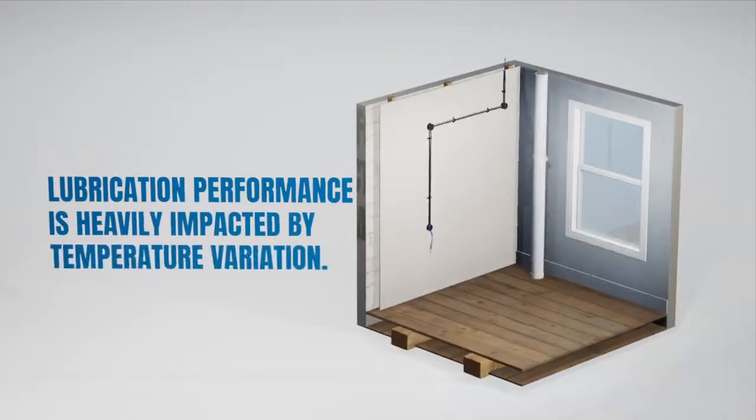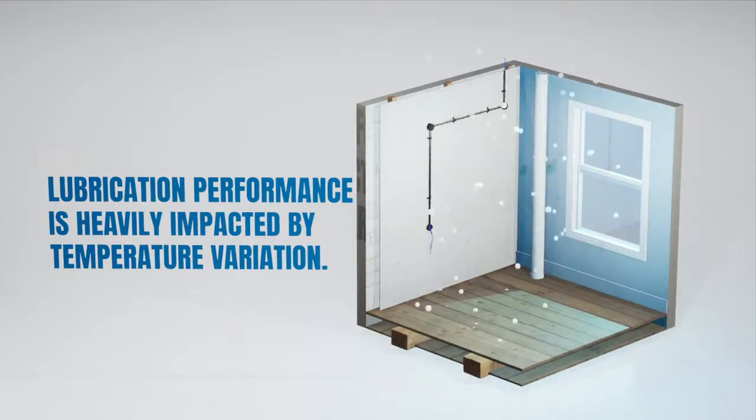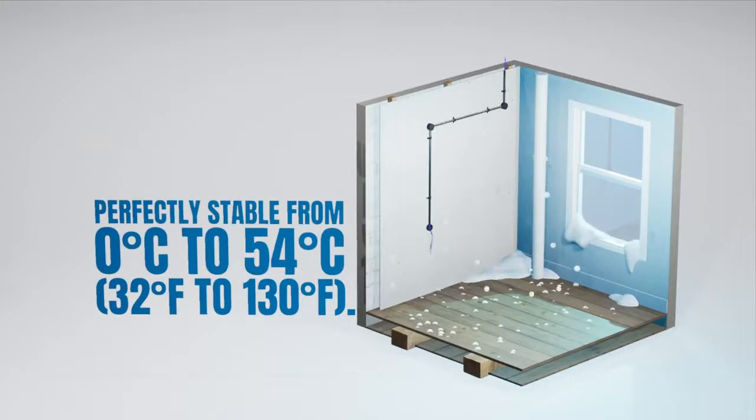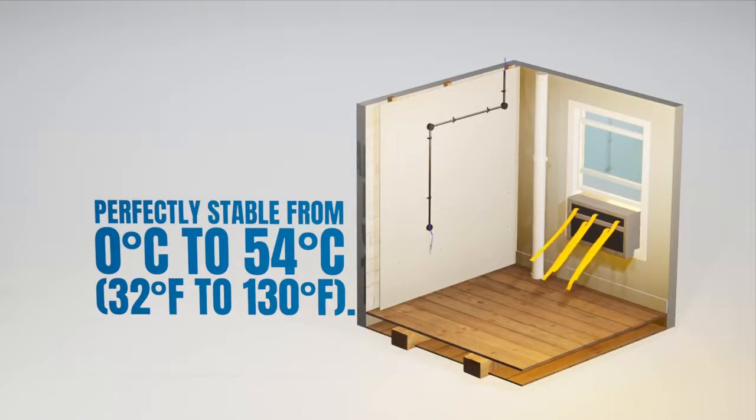Lubrication performance is heavily impacted by temperature variation. However, Yellow 77 has one of the widest optimum operating ranges in the industry, and remains perfectly stable from 0 to 54 degrees Celsius or 32 to 130 degrees Fahrenheit.